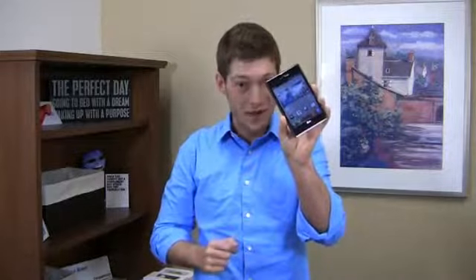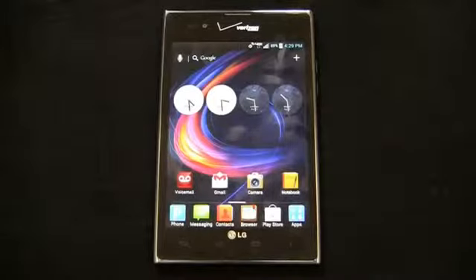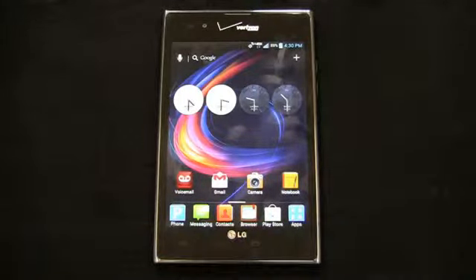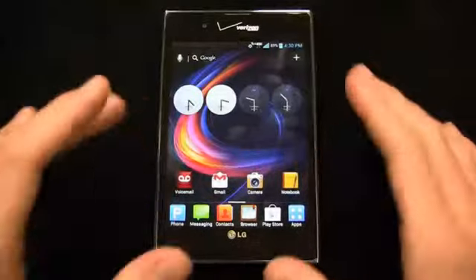I'm Aaron from PhoneDog.com and part two of the LG Intuition full review starts right now. It's part two of the LG Intuition review on Verizon Wireless. If you didn't want the Note, didn't want to go with AT&T, and didn't want to hold off for the Samsung Galaxy Note 2 coming to Verizon later this year, the Intuition could be a good device for you. That said, I think there are other better Android alternatives out there, not just on Verizon but in general, unless you want that five-inch display.